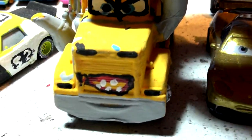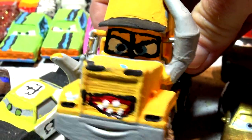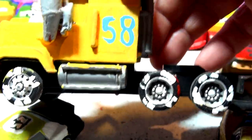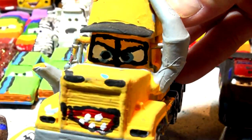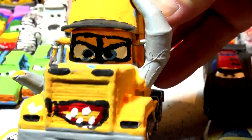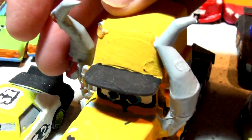This was at one point Cruise Holler, but I turned it into Miss Fritter. It was actually Mac first, then I turned it into number 58 Cruise Holler, and then I turned it into Miss Fritter because I had a set of horns left over from one of the conversions I did.